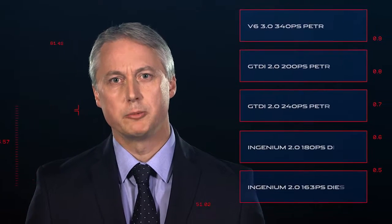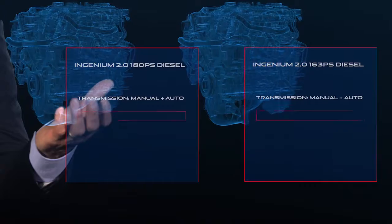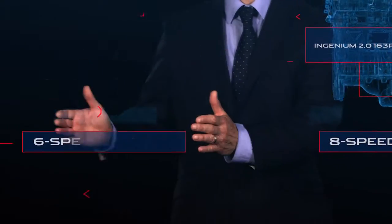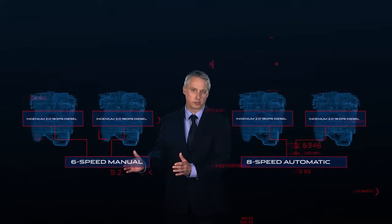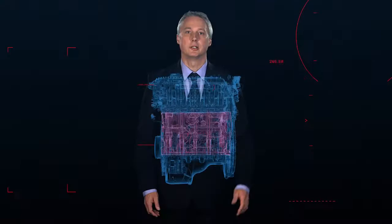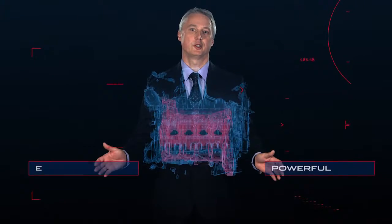The XE will be available with five engines at launch. The two Ingenium diesel derivatives sit alongside a pair of two-litre turbocharged petrol units and our acclaimed V6 petrol engine. When mated to either eight-speed automatic or six-speed manual transmissions, customers have a choice of seven powertrain combinations. The new Ingenium diesel engine is one of the most powerful and efficient four-cylinder diesel engines in its class.